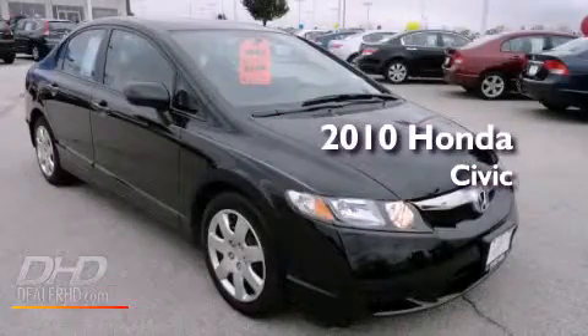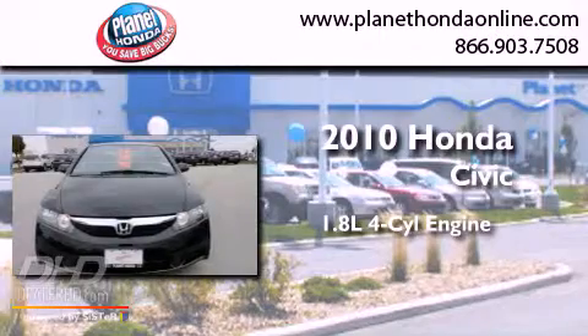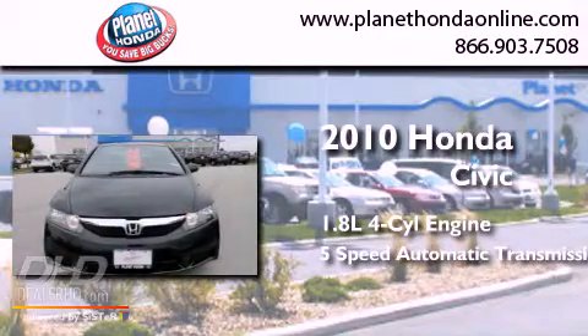This is a 2010 Honda Civic. It has a 1.8-liter 4-cylinder engine and a 5-speed automatic transmission.